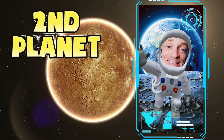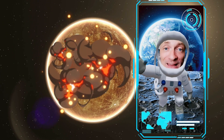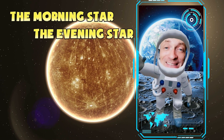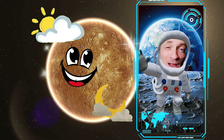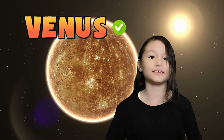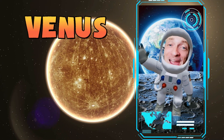We've arrived at the second planet in the solar system. This planet is known as the hottest planet in our solar system. It's often called the morning star or the evening star because it's so bright in the morning and night sky. Do you guys know what the name of this planet is? This planet is Venus. That's right, this is the planet Venus. Great job.